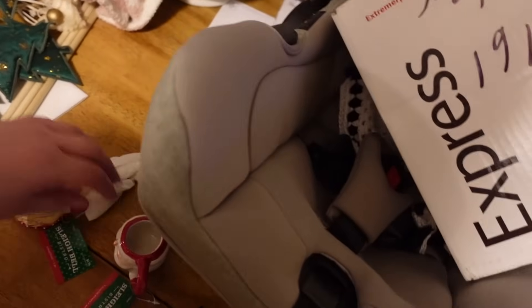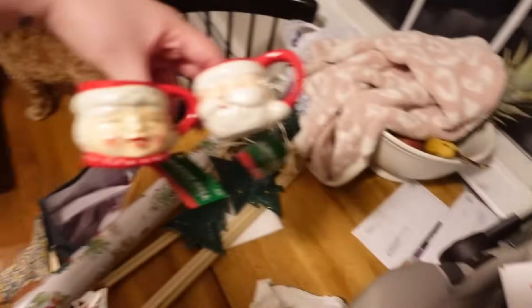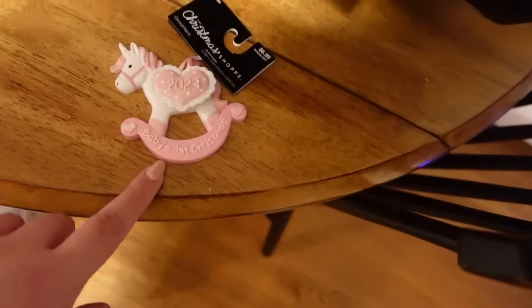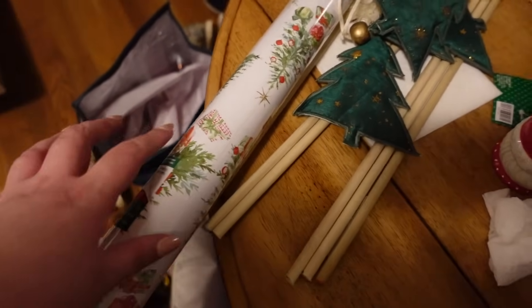I got Mr. and Mrs. Claus and Santa Claus little espresso mugs for Daniel — really for the coffee cart, but so cute. And there are the dowels, and then I got the baby's first Christmas ornament and this wrapping paper because I'm going to do a little photo shoot with the baby. And that's it.